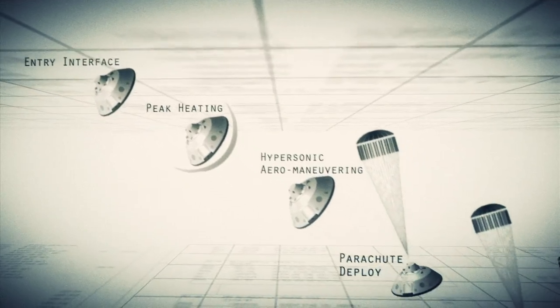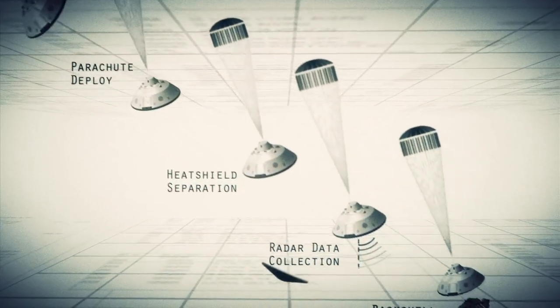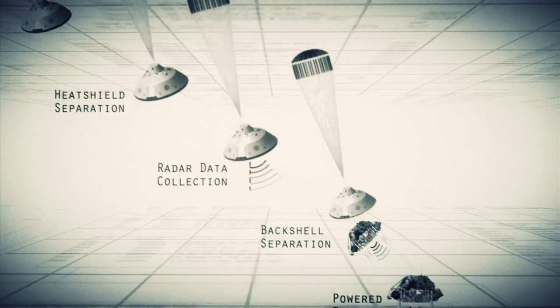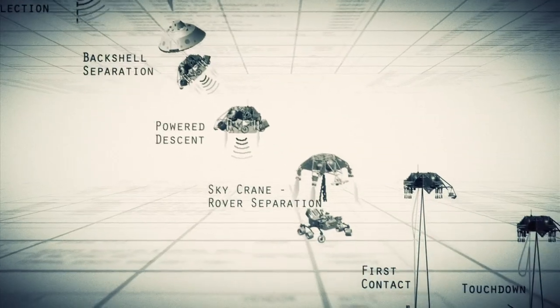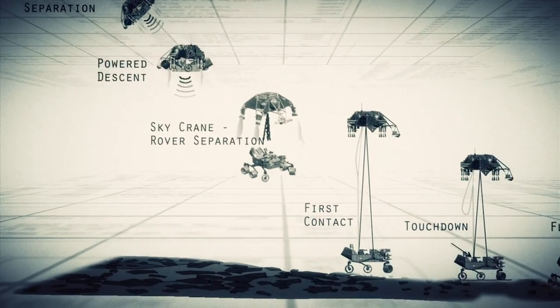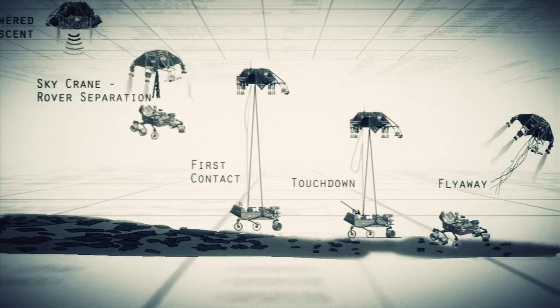Entry, descent, and landing — also known as EDL — is referred to as the seven minutes of terror, because we've got literally seven minutes to get from the top of the atmosphere to the surface of Mars, going from 13,000 miles an hour to zero, in perfect sequence, perfect choreography, perfect timing. And the computer has to do it all by itself, with no help from the ground. If any one thing doesn't work just right, it's game over.